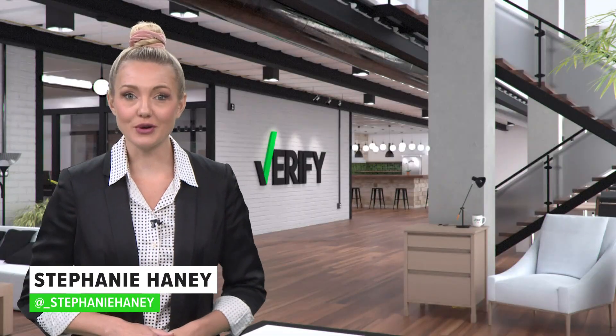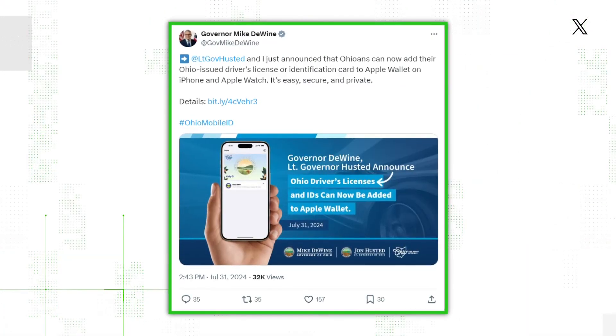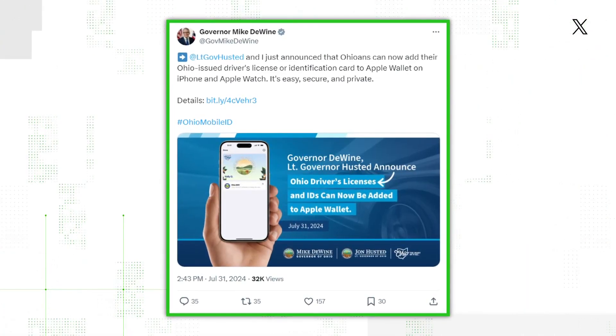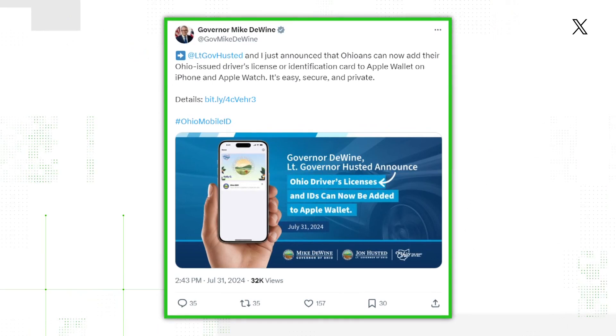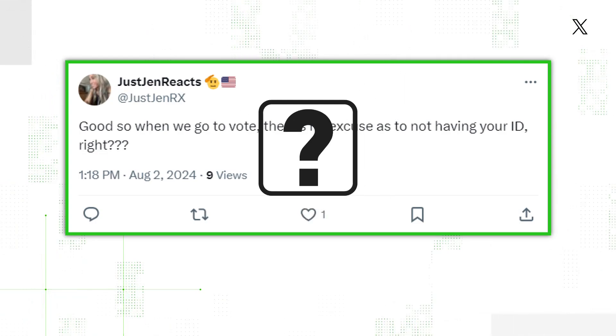In Ohio, there's a new way to prove your identity, and that has people wondering about ballot access in November. Governor Mike DeWine recently announced that Ohioans can now add their driver's license or ID card to their digital Apple Wallet. And almost right away, we saw this claim — that you could use it as proper ID for voting. So let's verify if that's true.